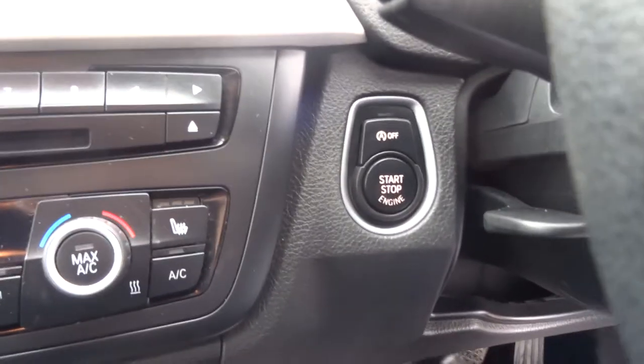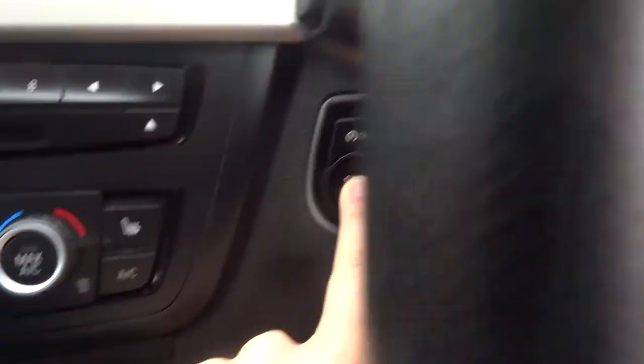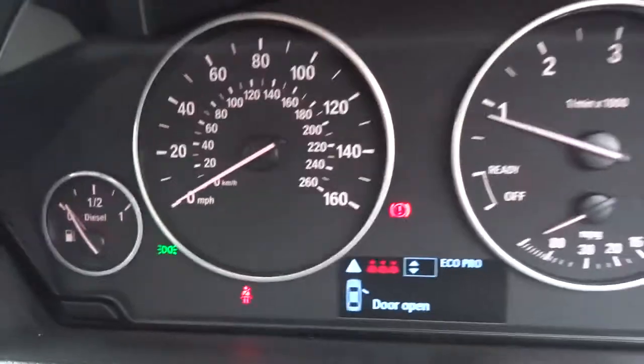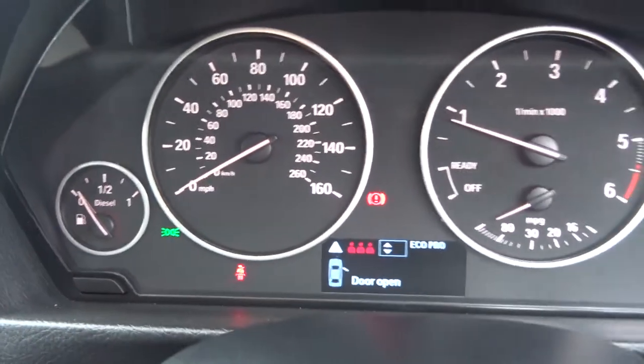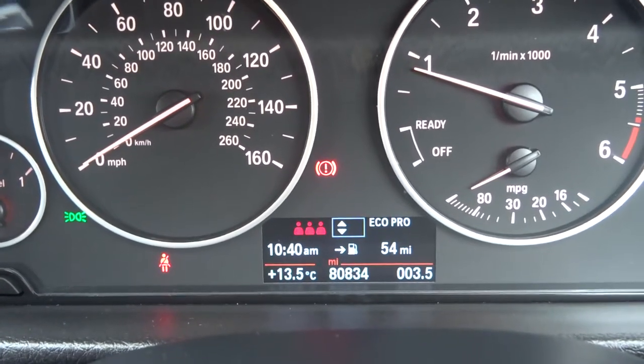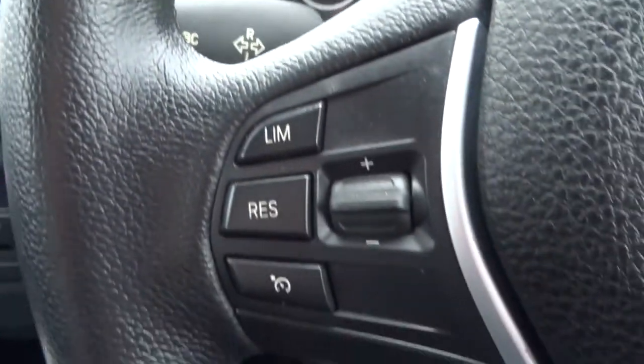This car has a lovely feature — it's got keyless start. You simply keep the key in your pocket, hold on to this button here, and the car will start up. Closing the door shows you the mileage there.